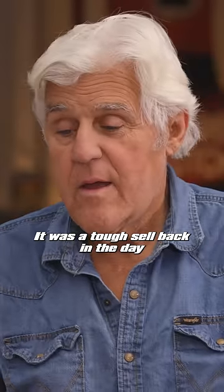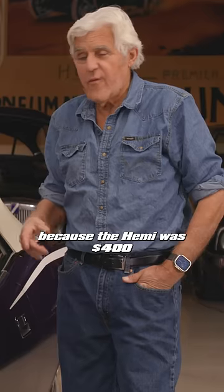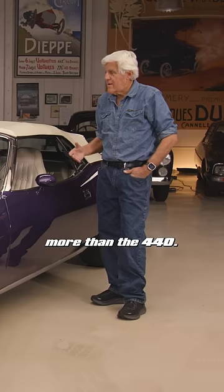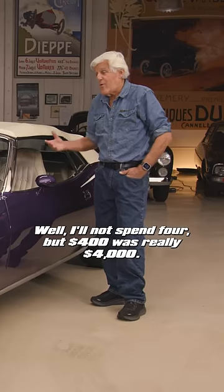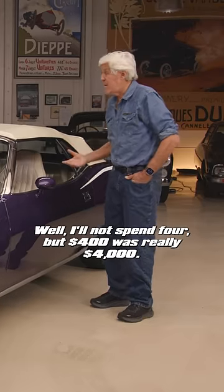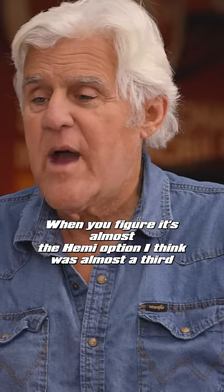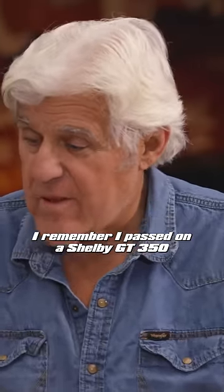It was a tough sell back in the day because the Hemi was $400 more than the 440. Well, I'm not spending $400, but $400 was really $4,000 when you look at it. When you figure it's almost — the Hemi option, I think, was almost a third the price of the car if you got the stripper and you wanted a big motor in it.